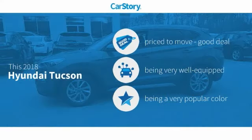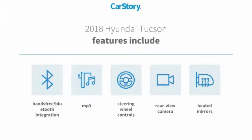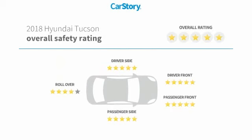Car Story research indicates this vehicle as being priced below the average market price, loaded with features. Features also include rear-view camera, heated mirrors, steering wheel controls, MP3, hands-free Bluetooth integration, and has been listed as an IIHS Top Safety Pick with these ratings.